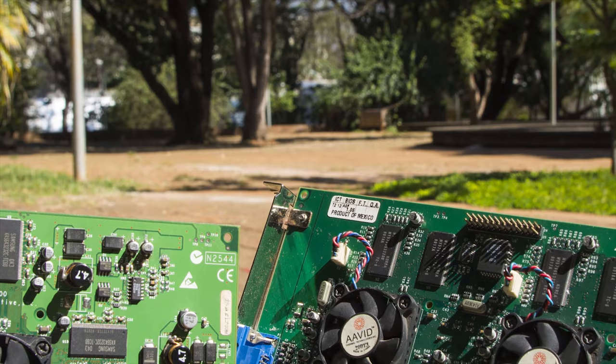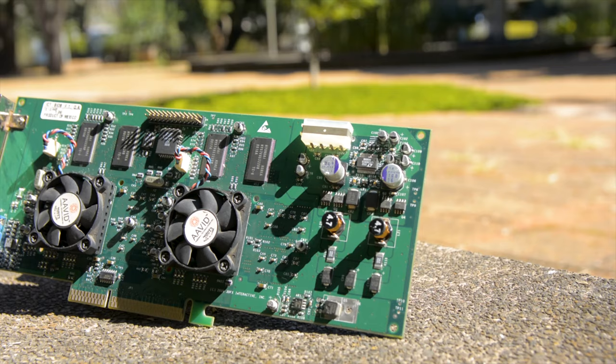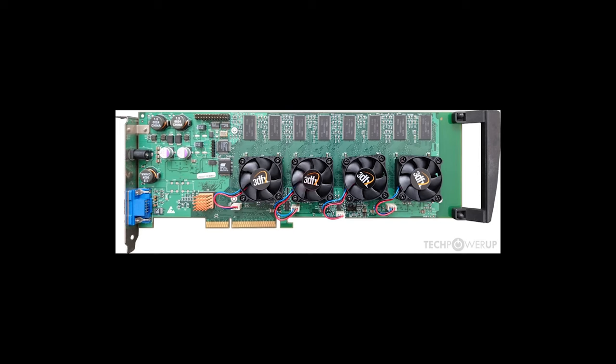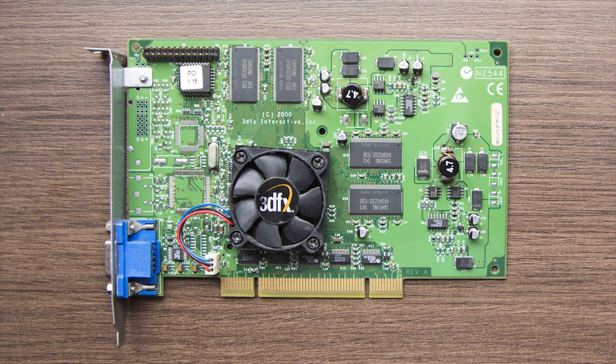Both cards use the VSA-100 GPU chip. VSA stands for Voodoo Scalable Architecture, meaning it was designed to work alone or with many chips. Examples include the Voodoo 5500 with dual GPUs, and 3dfx's less commercial Voodoo 5 6000 with 4 GPUs, which never made it to store shelves, though some people around the world were fortunate enough to get hold of working samples.